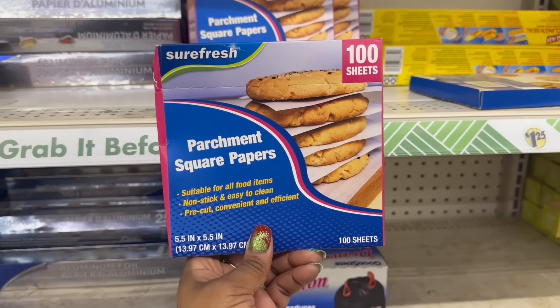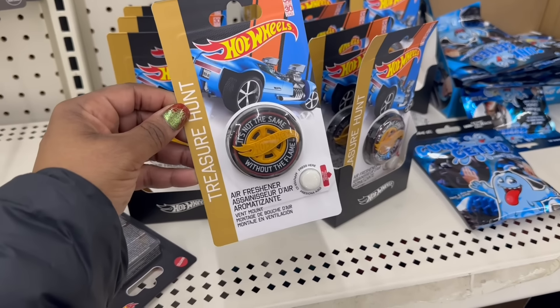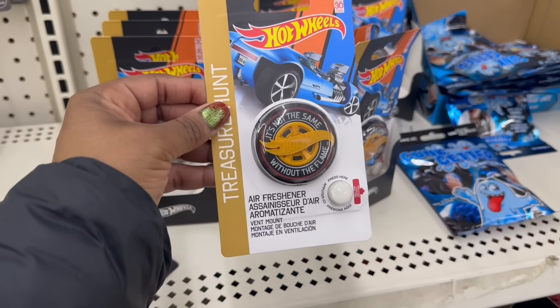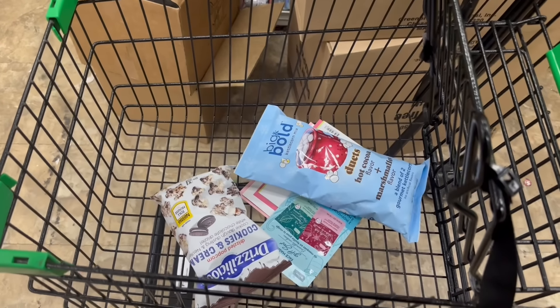Oh my goodness! Look at this - I was like, what is this? It's a treasure hunt! It's an air freshener - Hot Wheels! Look at the packaging. It says it's not the same without the flame. Oh, alrighty! Yeah, alright - I'm just grabbing those, quick and fast. I'll see you soon, bye!